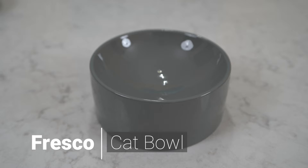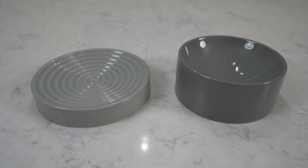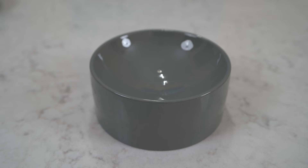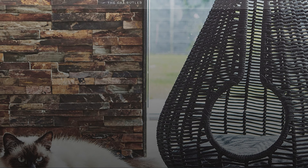Cast from durable high-quality porcelain, the Fresco cat bowl adds a sophisticated look to your kitchen. The bowl is great on its own or in combination with the matching Hiato cat bowl. It can be used as a water or food bowl. Porcelain is also dishwasher safe and good at preventing feline acne.